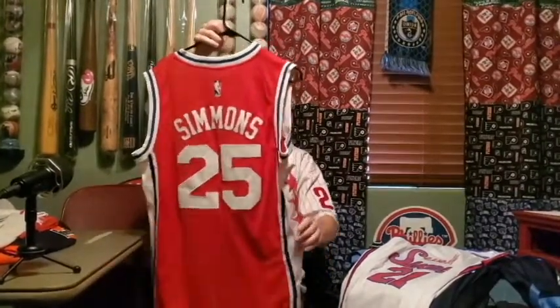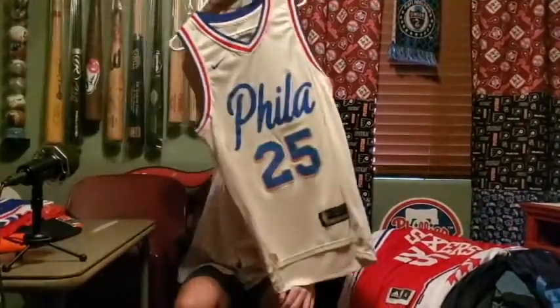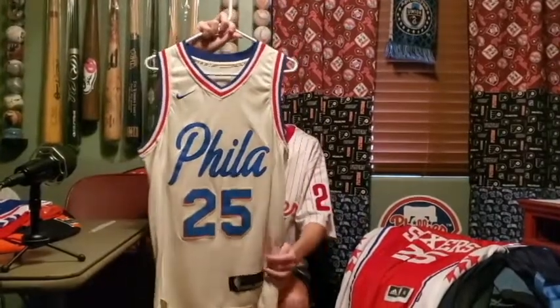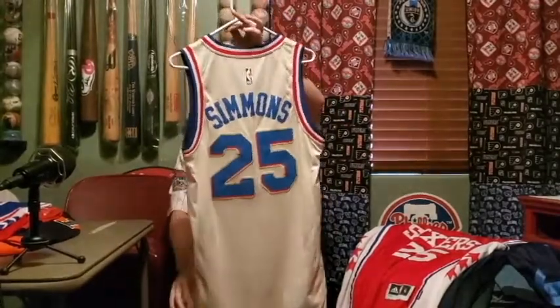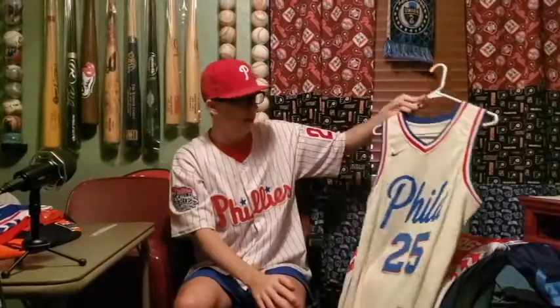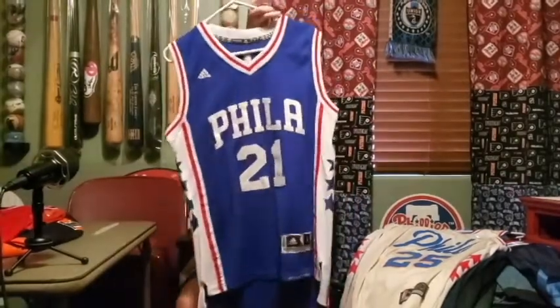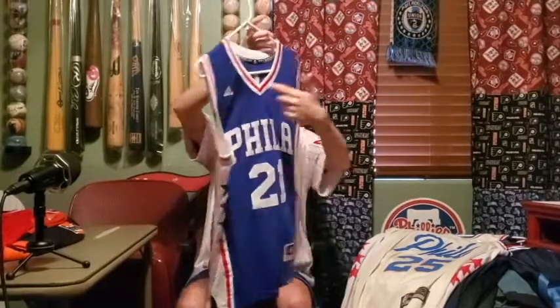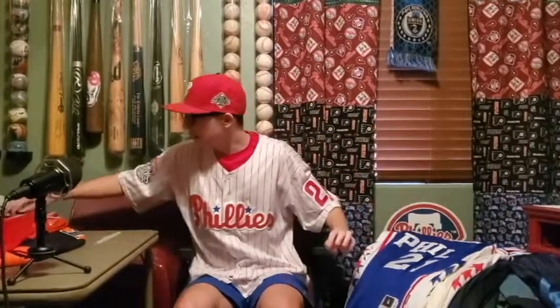This one: Ben Simmons jersey — it's Adidas, so this was before they switched over to Nike. The red one with stars down the side. They don't wear this one anymore; they should — it's very clean. Then the first year they were doing the city edition: Ben Simmons with the Declaration of Independence font. They tried to do the Declaration of Independence colors — certainly got interesting. Joel Embiid again — the blue one; I believe they still wear this for away games, just Nike now with different lettering on the Philadelphia part.